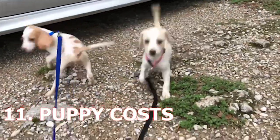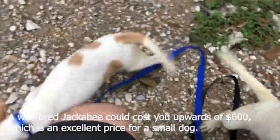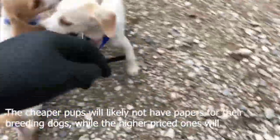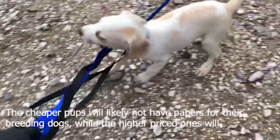11. Puppy Cost. A well-bred Jackabeagle could cost you upwards of $600, which is an excellent price for a small dog. The cheaper pups will likely not have papers for their breeding dogs, while the higher-priced ones will.